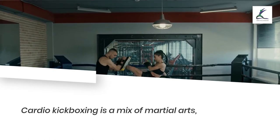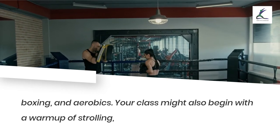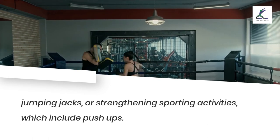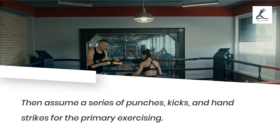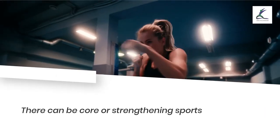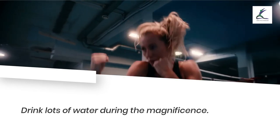Cardio kickboxing is a mix of martial arts, boxing, and aerobics. Your class might begin with a warm-up of walking, jumping jacks, or strengthening exercises such as push-ups, then move into a series of punches, kicks, and hand strikes for the main workout. There may be core or strengthening exercises at the end. Always finish your workout with a cool-down and stretch, and drink lots of water throughout the class.